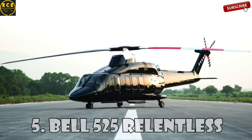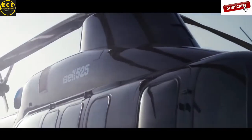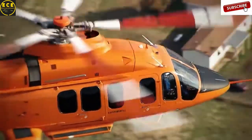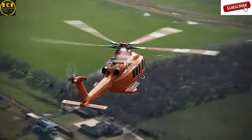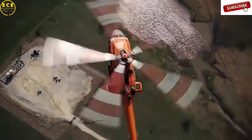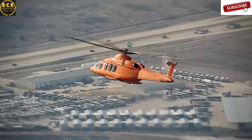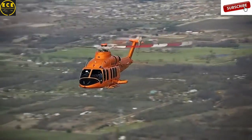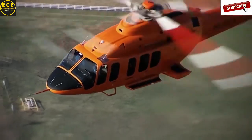Bell 525 Relentless — the invention of the American helicopter company Bell Helicopters. This medium-sized helicopter is built using a special metal composition and can reach a top speed of 296 kilometers an hour. The helicopter is equipped with two turboshaft engines and its main rotor has five blades. The 525 Relentless can carry 16 passengers and two crew members, and you can buy it for $15 million.